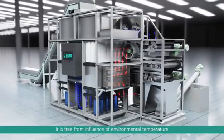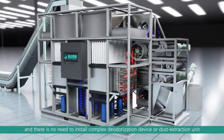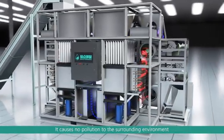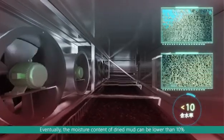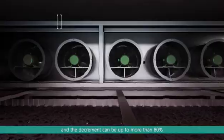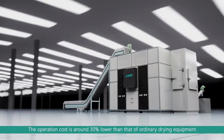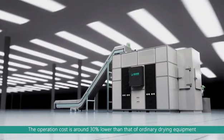It is free from the influence of environmental temperature, and there is no need to install a complex deodorization device or dust extraction unit. It causes no pollution to the surrounding environment. Eventually, the moisture content of dried mud can be lower than 10%, and the decrement can be up to more than 80%. The operation cost is around 30% lower than that of ordinary drying equipment.